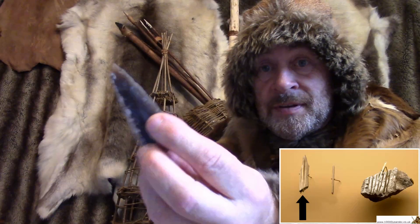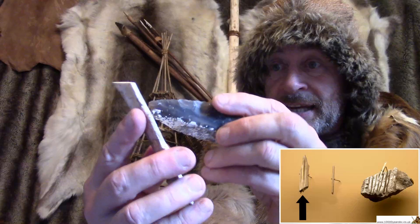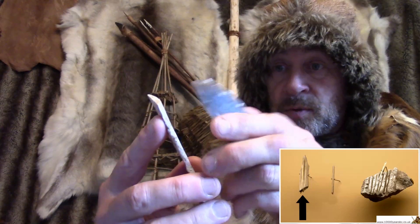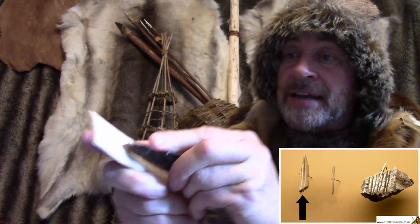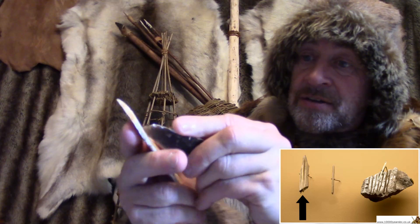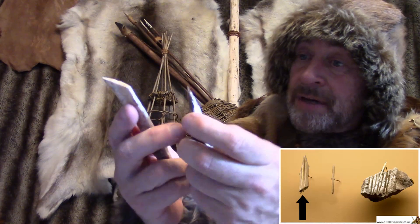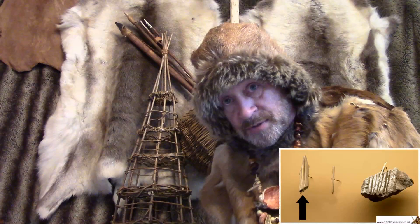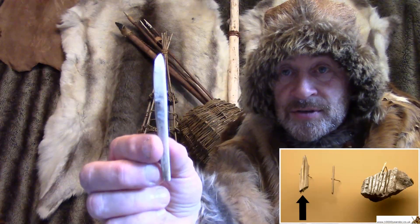They would use a flint tool — something like that — or maybe a knife with a handle. It's a lot of hard work. You have to scrape away over and over again and you don't get very far and it takes a long time. But after a while — sometimes a long while — you end up with something that looks a little bit like that.